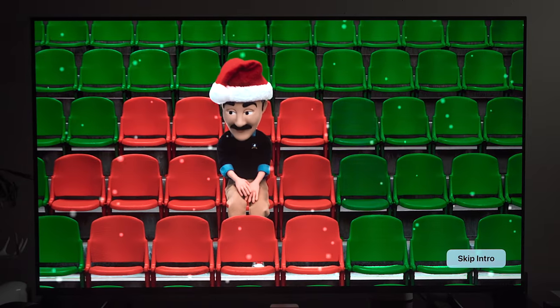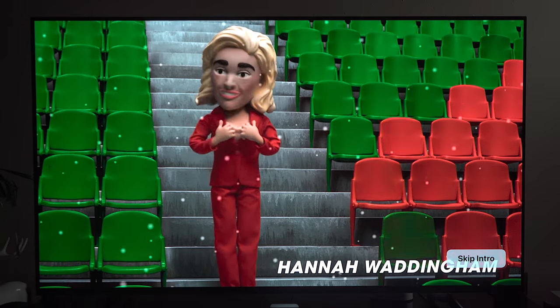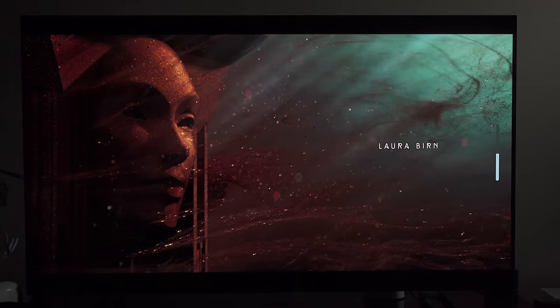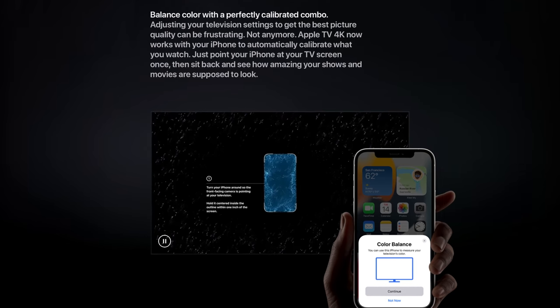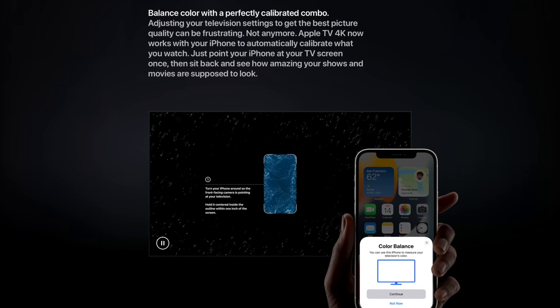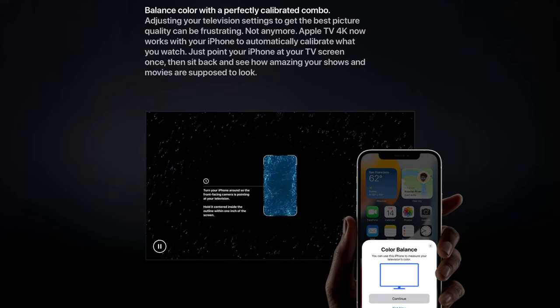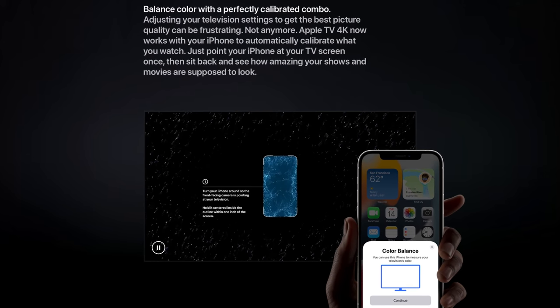Over the past six months of using this device, I've had zero problems with the Apple TV 4K passing over Dolby Vision, 4K HDR, and Dolby Atmos content through to my Onkyo receiver and Sony OLED television. Apple's own shows from Apple TV Plus like Ted Lasso and Foundation look especially good since Apple tends to release their shows in Dolby Vision and Dolby Atmos. And if your TV doesn't support 4K Dolby Vision, Apple added a color calibration feature to help ensure the best picture quality possible.